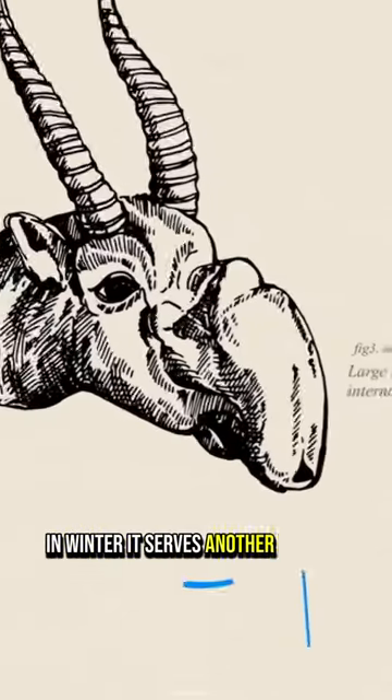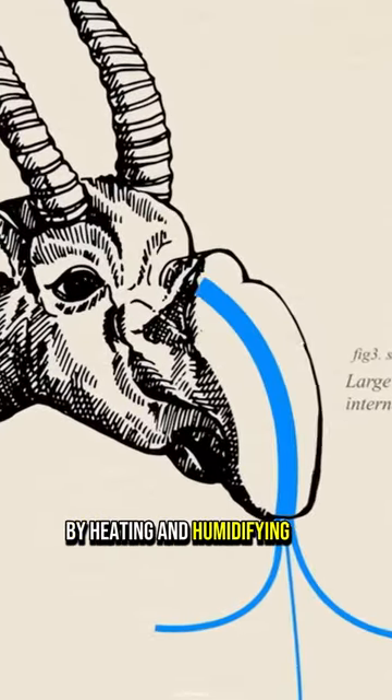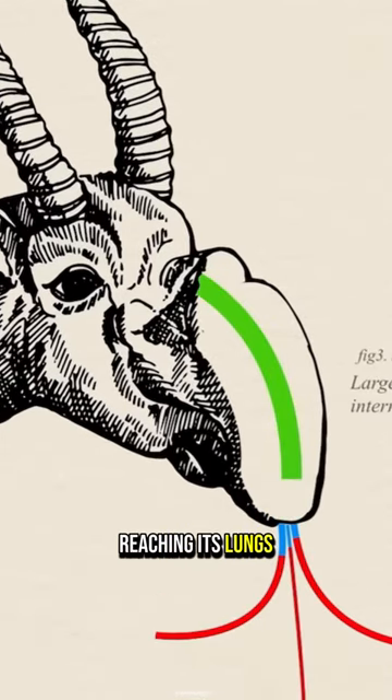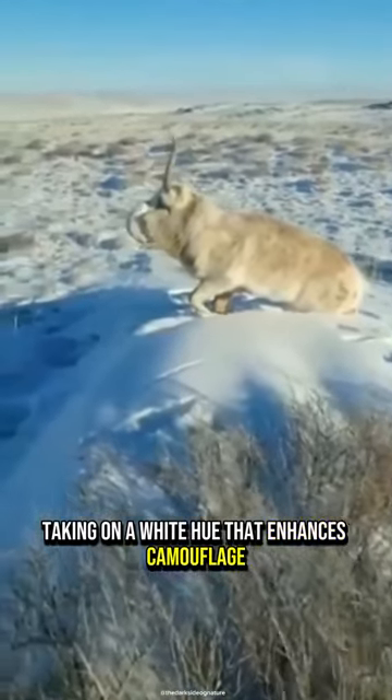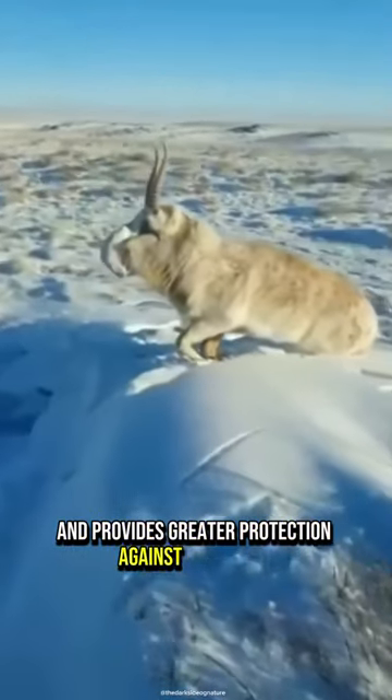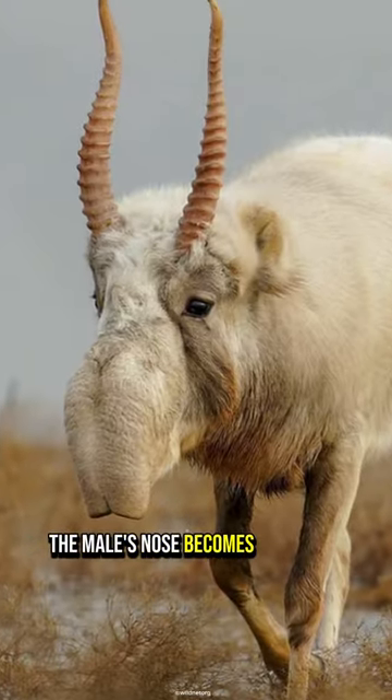In winter, it serves another purpose by heating and humidifying the oxygen reaching its lungs. During this season, saigus change color. Their fur becomes denser to withstand low temperatures, taking on a white hue that enhances camouflage and provides greater protection against predators.